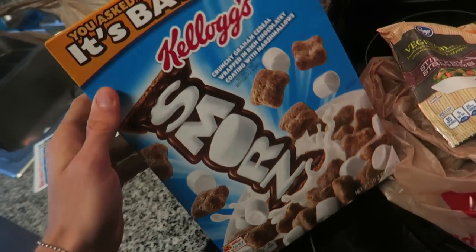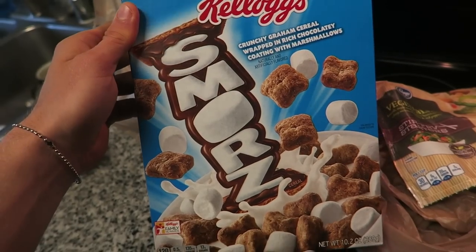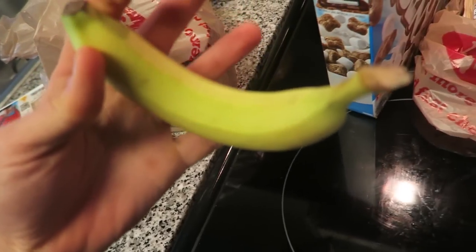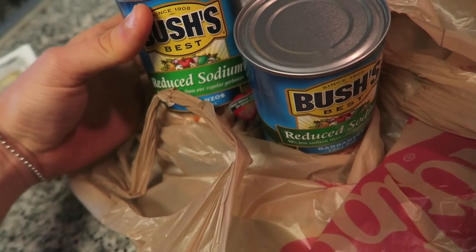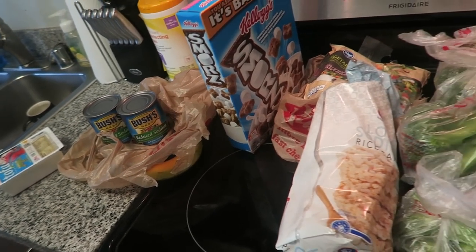I haven't seen this cereal in forever — apparently it's back. I want to review this tonight for you guys. Rice cakes, get a banana — also gonna be doing another recipe with this. And last but not least we have garbanzo beans. So that's what I'm rocking with right now guys. Stay tuned for the next part of the video.